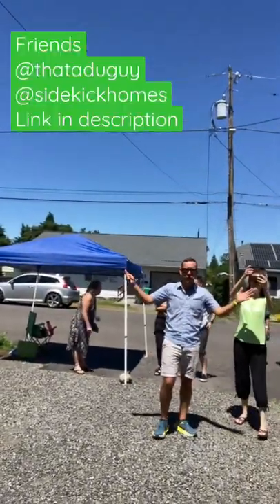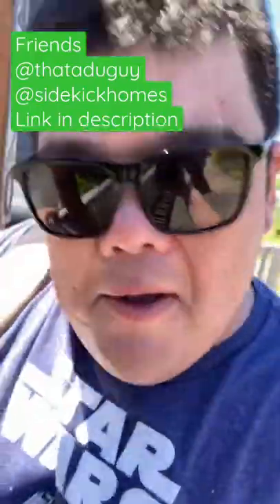Look at the hecklers — it's my favorite peanut gallery. They actually rescued me because I was busing and I thought there'd be bikes, and then it's 100 degrees.